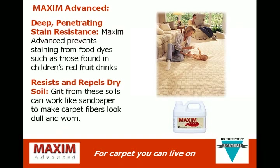In addition, Maxim Advanced provides deep, penetrating stain resistance. It prevents staining from food dyes, such as those found in children's red fruit drinks. It resists and repels dry soil. Grit from these soils can work like sandpaper to make carpet fibers look dull and worn.